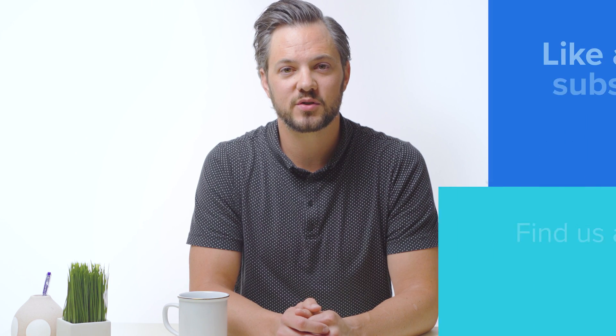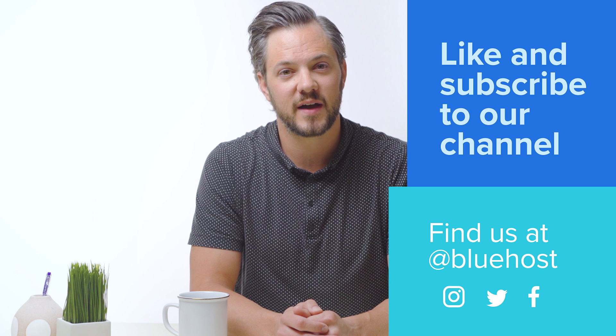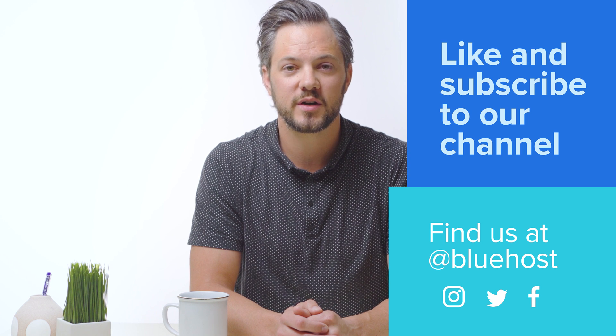Be sure to like and subscribe to our channel for more easy tips to help you on your website journey. You can also find us at Bluehost on Instagram, Twitter, and Facebook.